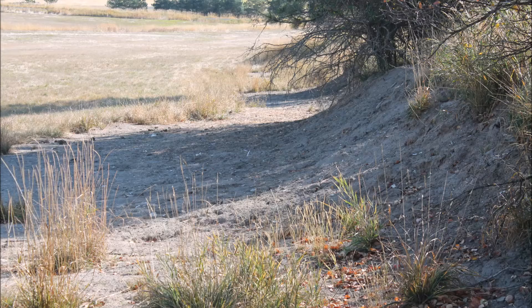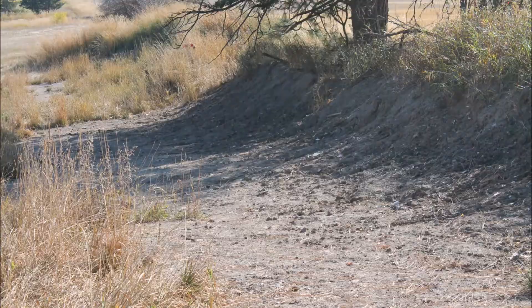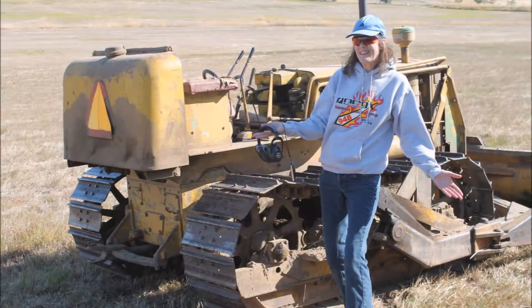The berm we shoot into at the 375-yard line for Boomershoot eroded over the years. The explosions and weather gradually moved the dirt down from its intended location. Barb and I moved the 73-year-old cat from my brother's place and I used it to restore and extend the berm.